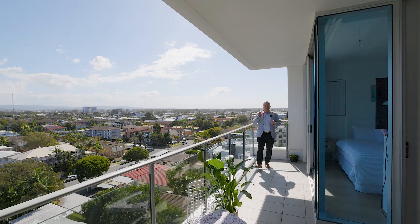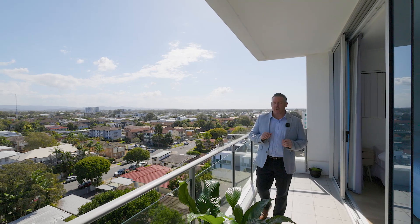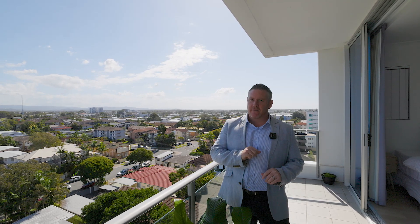Central to everything — five minutes to Runaway Bay and Harbour Town Shopping Centres, and less than a 10 minute drive over to the Gold Coast University Hospital and Griffith University. This top floor apartment has one of the most spectacular hinterland views I've ever dreamt of.